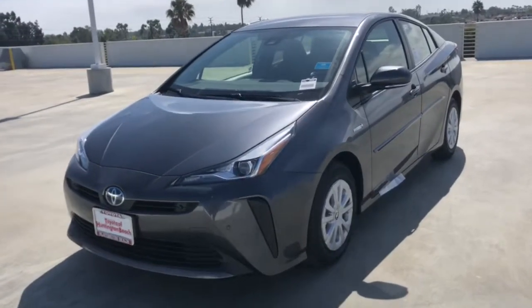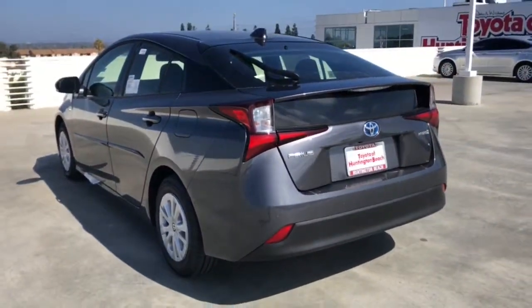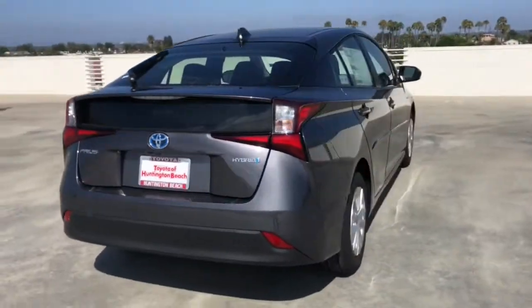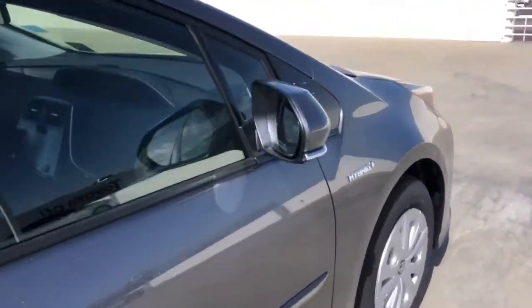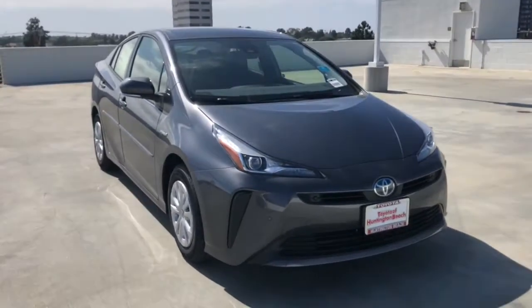Your next car could be the 2022 Toyota Prius. This smooth, efficient Prius will surpass your expectations with its impressive range of features, from its sculpted lines to its suite of safety and connectivity technology to its roomy, comfortable cabin. This mid-size hybrid hatchback inspires the confidence you need to manage your busy lifestyle.